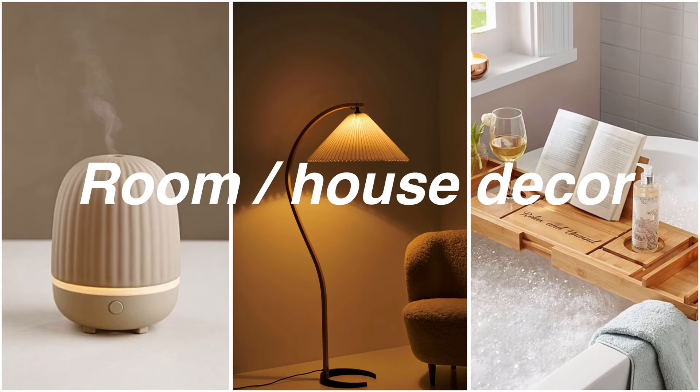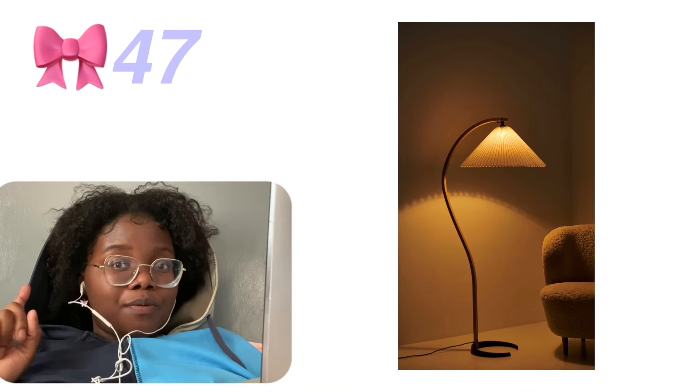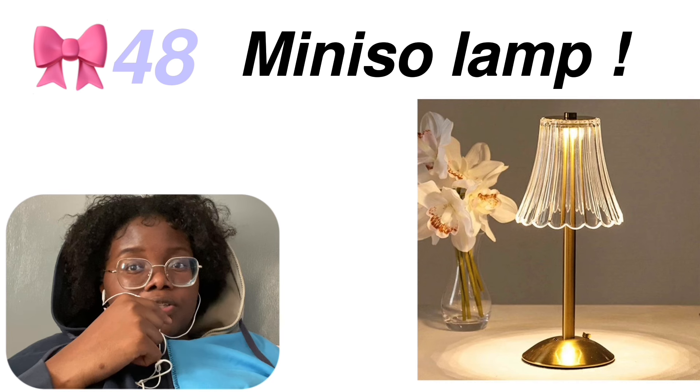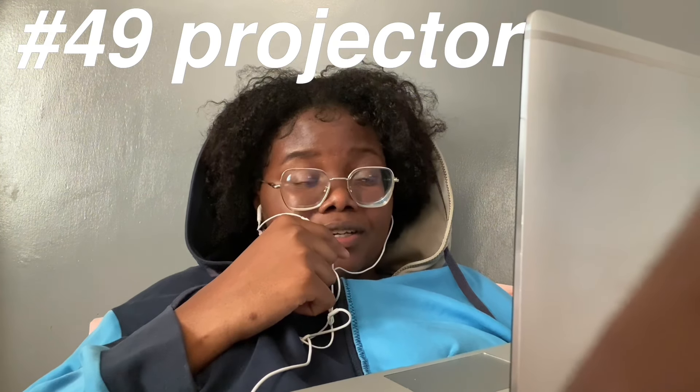Room and house decor. The first thing we have is the Hatch alarm clock. This Pinterest lamp — how cute is it? There are also these lamps from Miniso which are motion-sensored — I would recommend those. A projector, obviously, because you can never go wrong with a projector.